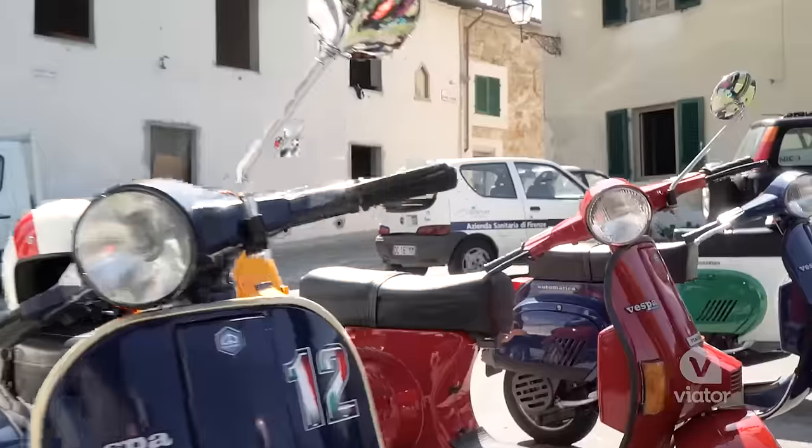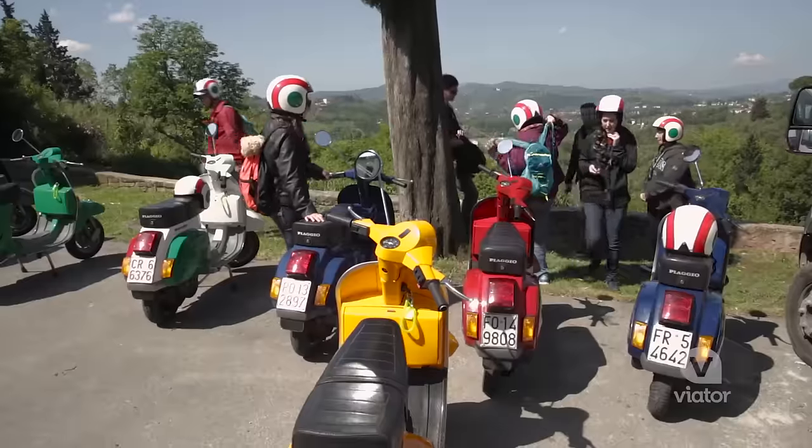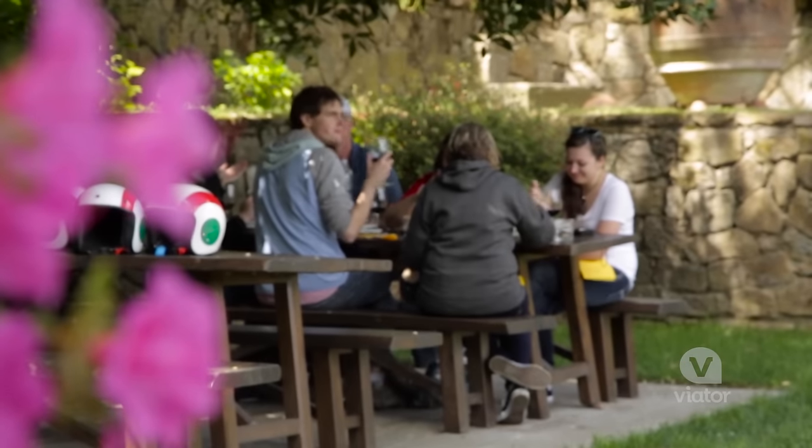With beautiful views, a classic old Vespa, and a traditional lunch, this tour has it all.